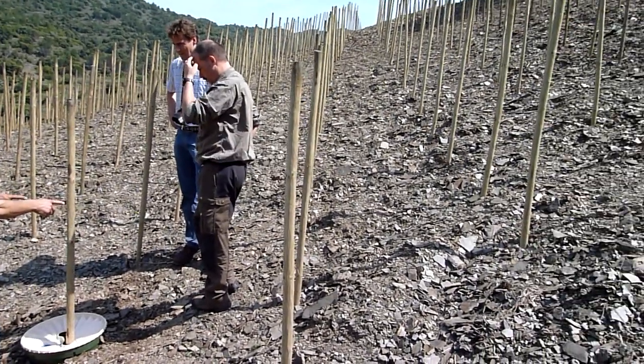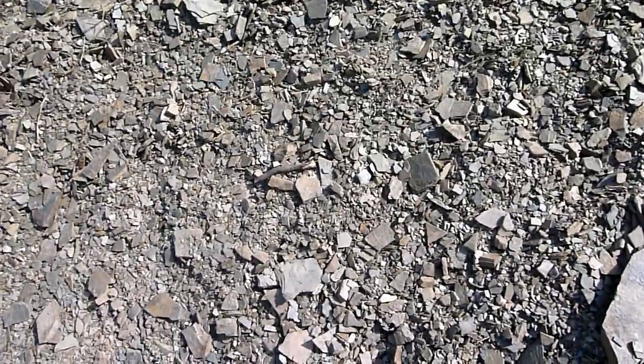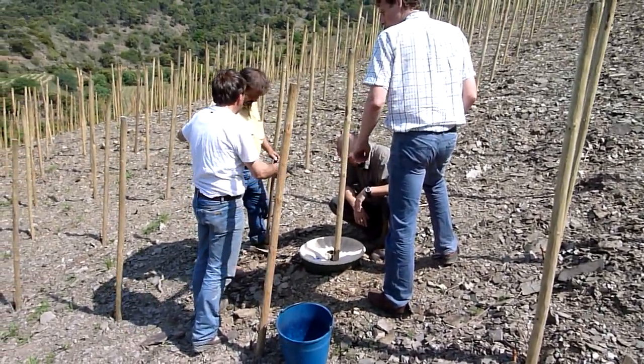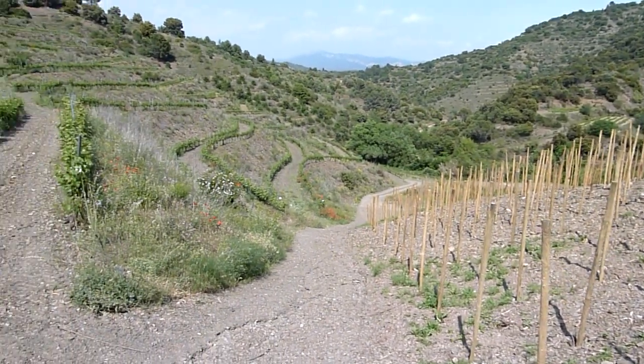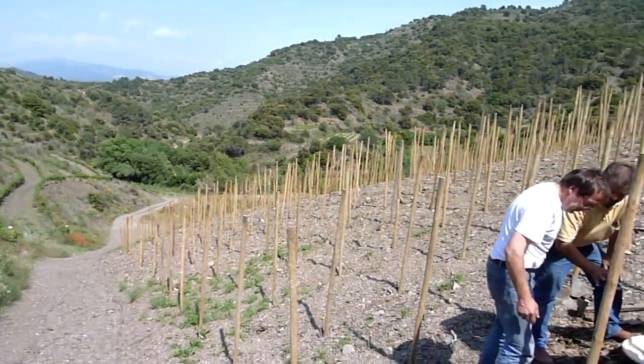I also want to see the effect of the water box, especially in this very harsh environment in the summer. As you can see here, we can't really qualify this as earth — it really is very small stones, limestones. They provide the unique character of these wines, the Priorat wines here in the province of Tarragona, Catalonia, Spain.